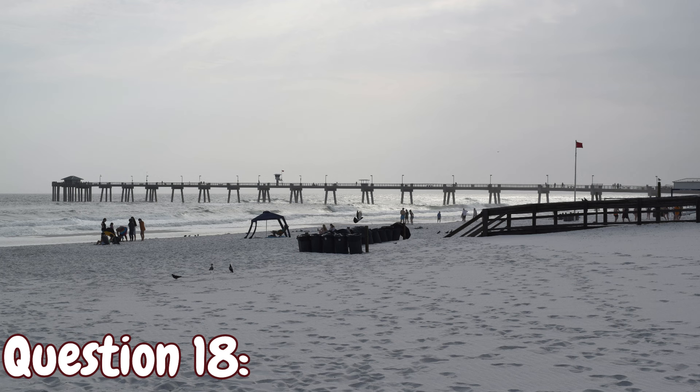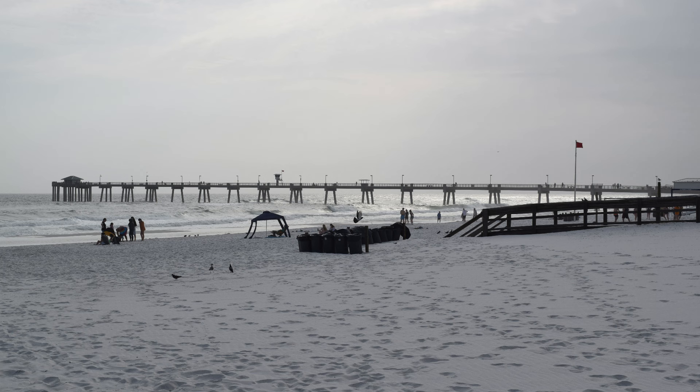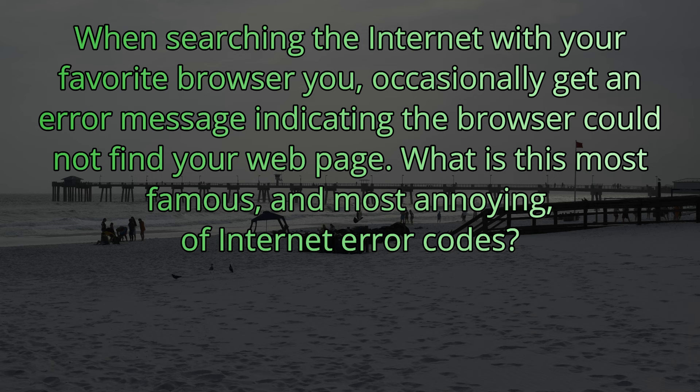Question number eighteen. When searching the internet with your favorite browser, you occasionally get an error message indicating the browser could not find your webpage. What is this most famous, and probably most annoying, of internet error codes? The answer is 404.